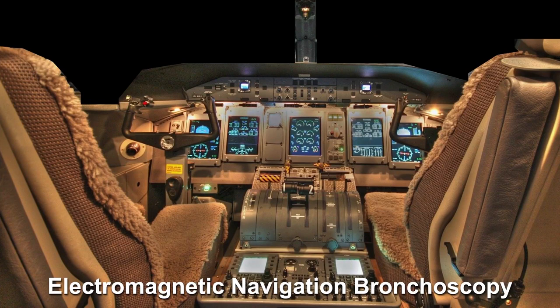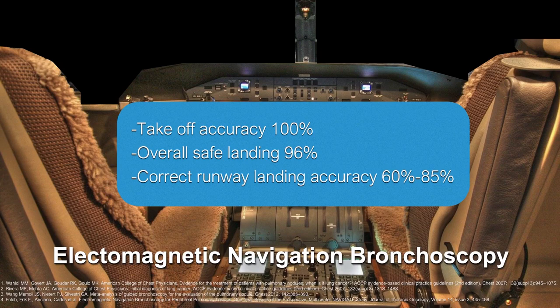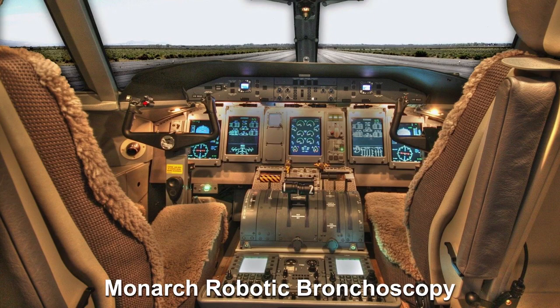For almost a decade I viewed electromagnetic navigation bronchoscopy as a commercial jet — robust electromagnetic navigation, computer screens telling you where you are, where you're going, when you're on target. 100% of the time I could take that jet and leave planet Earth. 96% of the time I could bring it back and land somewhere on Earth. But to actually put the jet on the correct runway, I was achieving anywhere between 60 and 85% — which is par with the literature for standard EMB. The Monarch robotic bronchoscopy has given me back senses I haven't had for a decade: visual acuity plus optical recognition partnering with navigational guidance for continued registration and a higher level of accuracy.